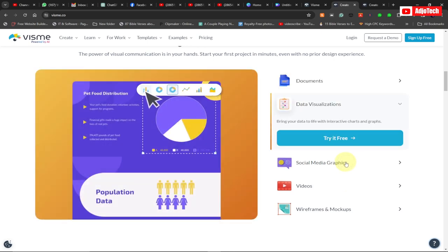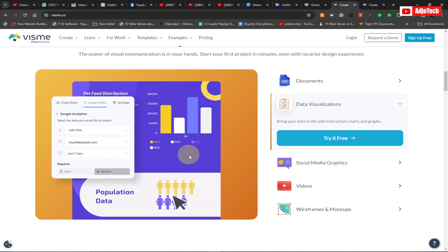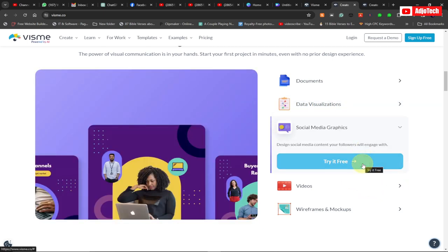The good news about data visualization is that you can easily import your data directly from Google Sheets, Excel, or Google Analytics. You can easily import your data directly into Vismi and then do your customization — change your colors and add any other features that you want.